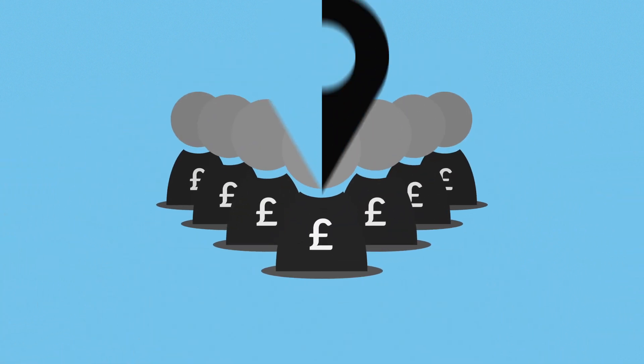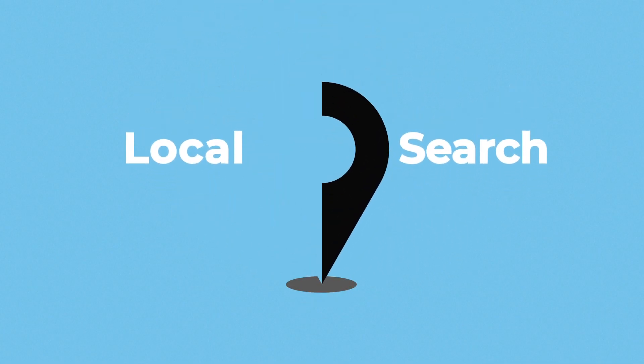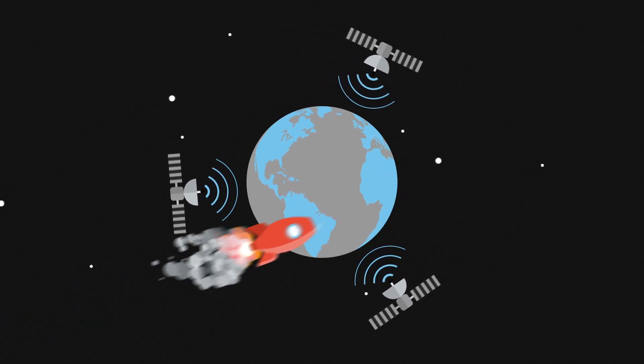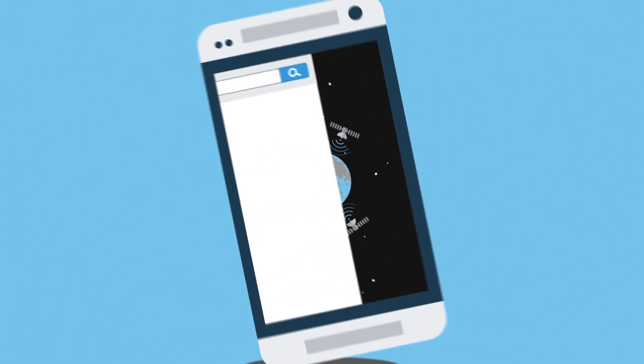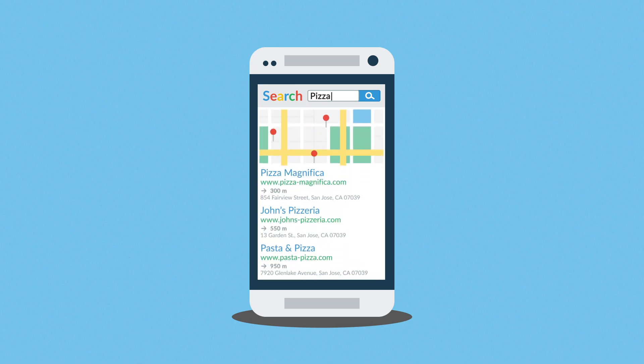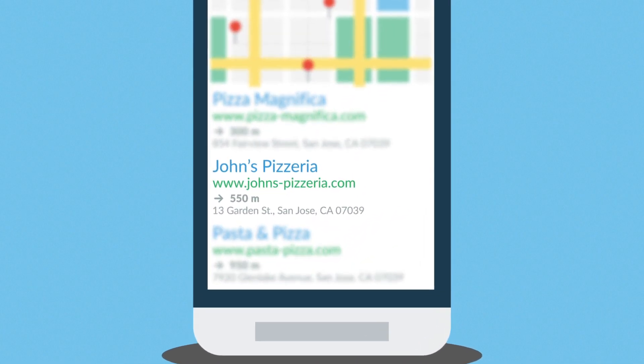We've also optimized the site for local searches, also known as local SEO. Thanks to GPS and other positioning technologies, if anyone with a smartphone searches for pizza somewhere near John's place, his site will appear in the top results, together with a map, distance, and exact address.